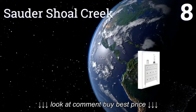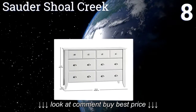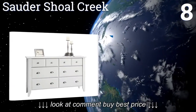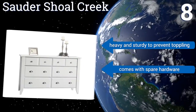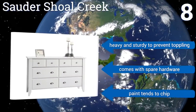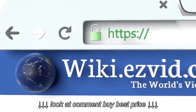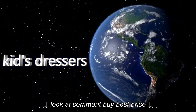Coming in at number eight, with two classic colors to choose from, the Sordish Old Creek is the perfect addition to any child's bedroom decor. The four lower drawers are very deep and hold all the necessary clothes, while the top shallower drawers are great for socks or other small clothing items. It's heavy and sturdy to prevent toppling and comes with spare hardware, however the paint tends to chip.